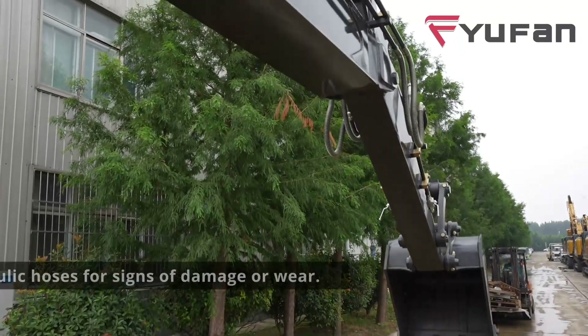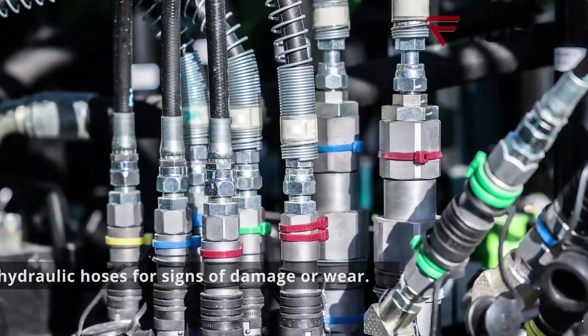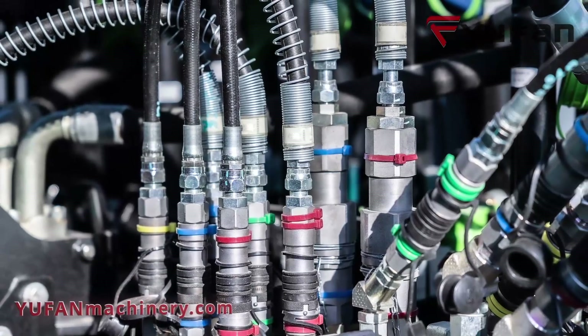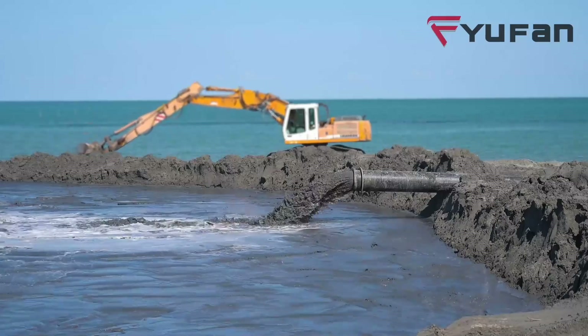Here's a valuable tip: keep an eye out for visible damage or wear on hydraulic hoses. Damaged hoses can lead to leaks and impact your excavator's performance. If you spot any issues, it's time to replace those hoses.